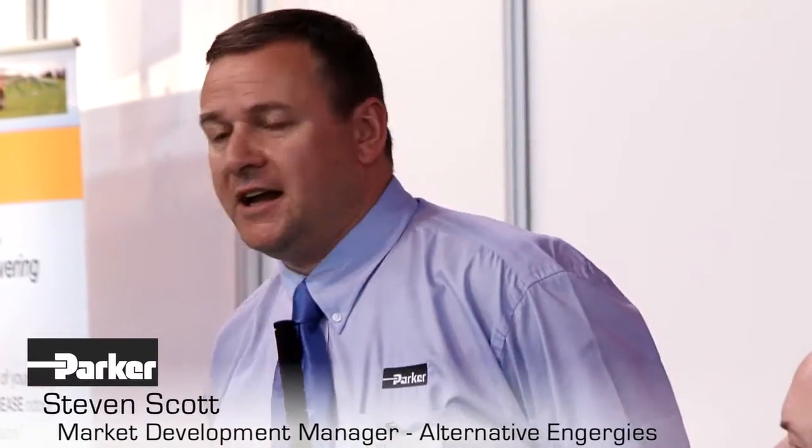Good afternoon, my name is Steve Scott from Parker Hannifin. Parker is a large global manufacturing operation. We manufacture various industrial equipment in various locations around the world. The operation that I work for is the filtration group, which covers filtration, drying, and separation of gases and compressed air.